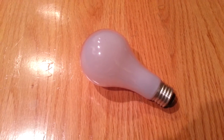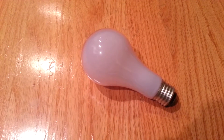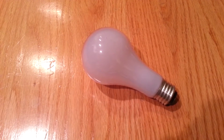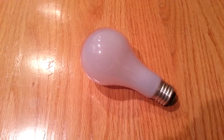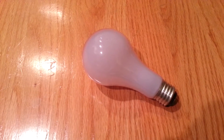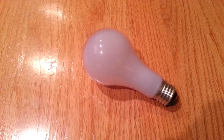Incandescent light bulbs are manufactured in a wide range of sizes, light output, and voltage ratings from 1.5 volts to about 300 volts. They require no external regulating equipment, have low manufacturing costs, and work equally well on either alternating current or direct current.